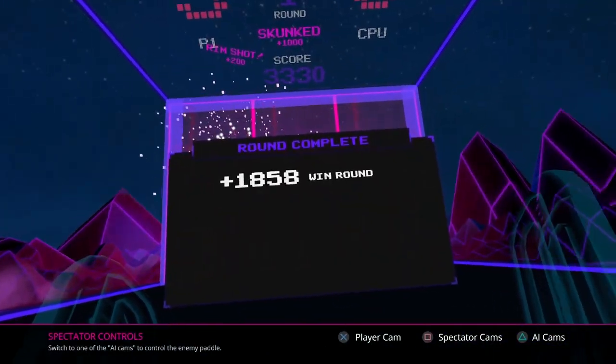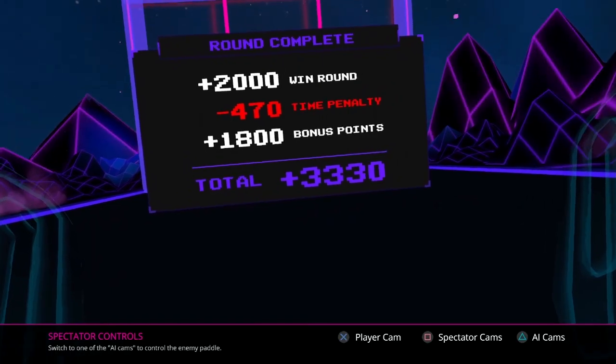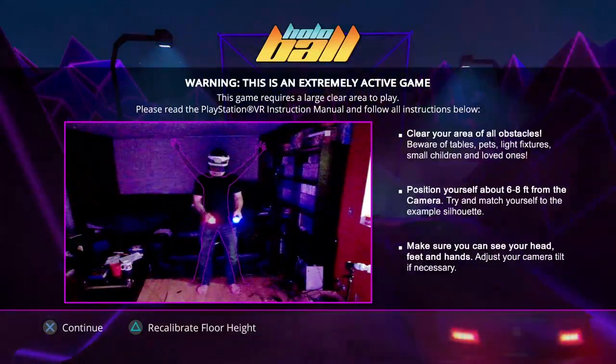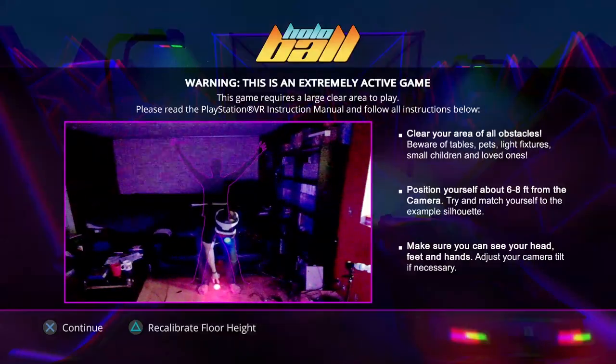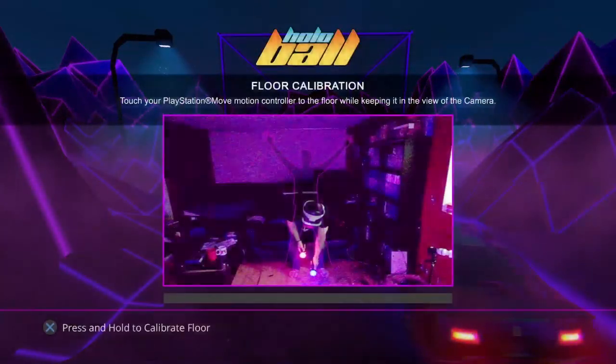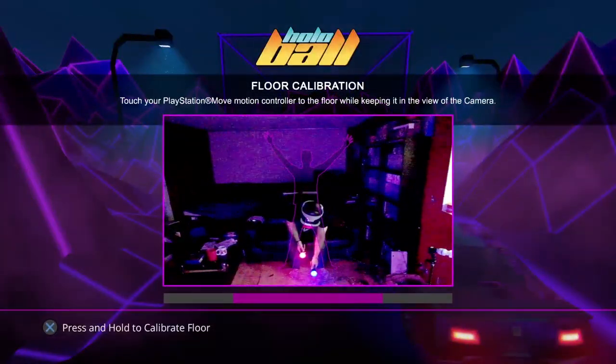For the first time since the launch of the Wii, I had to rearrange furniture to play a game. I live in a relatively small apartment, leaving me with just enough room to play games comfortably. But Hollow Ball requires about eight square feet of space to play — roughly two more than I had in every direction. With a little determination, I managed to create enough space and give Hollow Ball a fair shake.